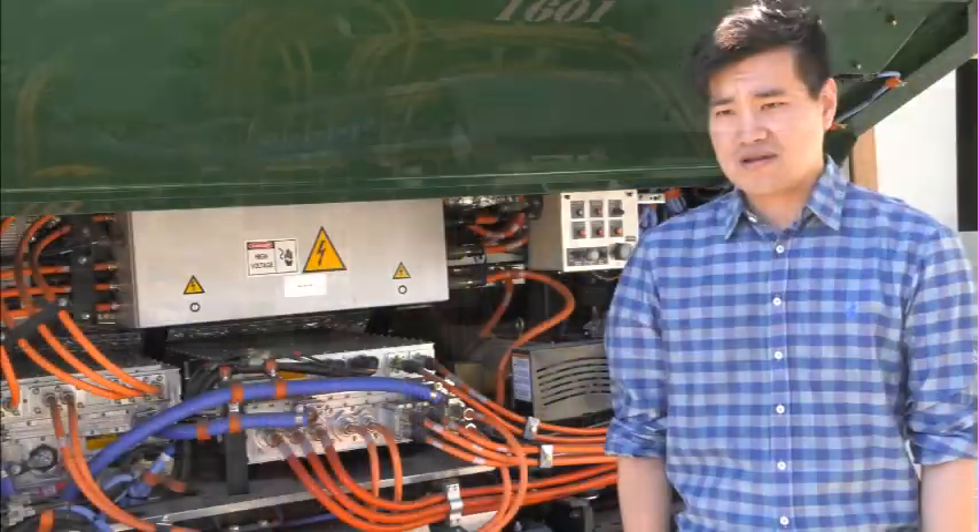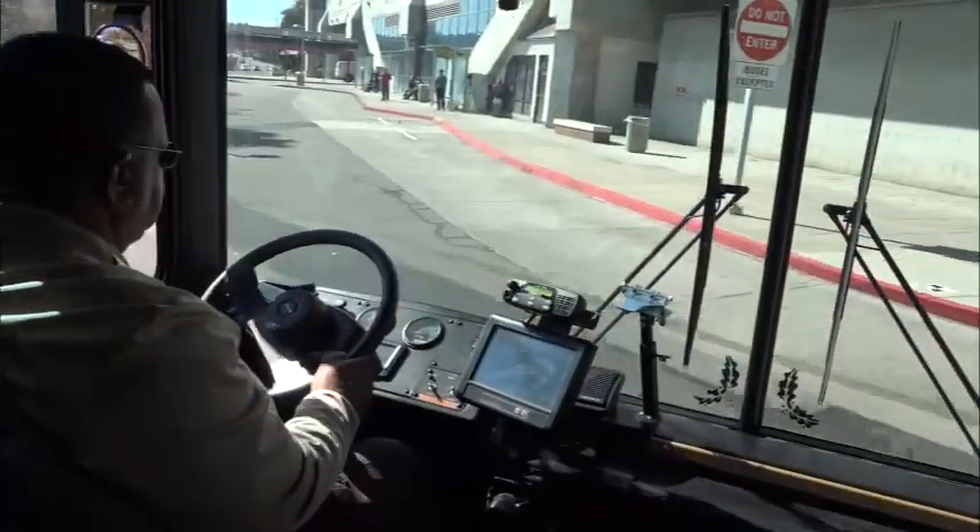I am very excited to work on this pure electric bus, and I know with BAE's highly reliable components and an incredible charging capability, I think this is the leap into the future.